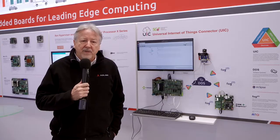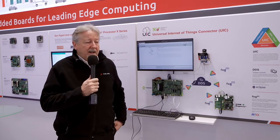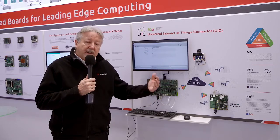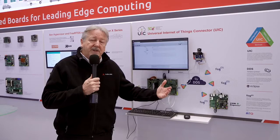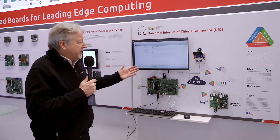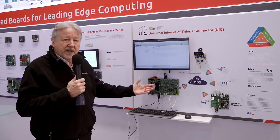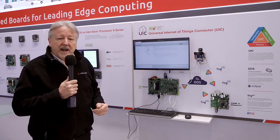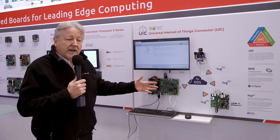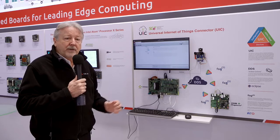AD-Link is leading in edge computing, so let me start by explaining what edge computing is. Edge computing is simply connected embedded computing — computing at the edge of a network. Here we have one example of how we're supporting this trend towards connectivity, which isn't just driven by technology, it's driven by our customers. Our OEM and ODM customers need support for connectivity built into the platforms and enabling technologies that we supply them. Here is an example of a standards initiative by SGET to support connectivity from very resource-constrained devices at the edge of a network. It's called the UIC — the Universal Internet of Things Connector — under the auspices of the SGET standardization organization. Here we're showing an AD-Link implementation of this technology to connect embedded systems into networks in a standardized way and support end-to-end connectivity.